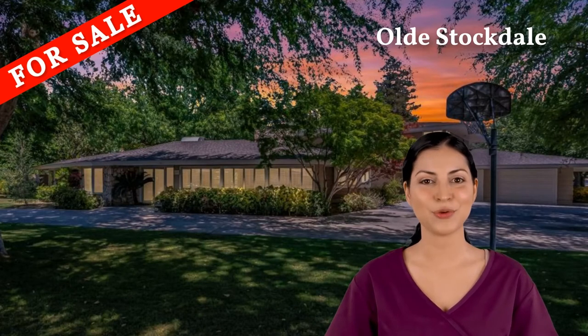Welcome to 910 Fairway Drive. This property is located in the desirable neighborhood of Old Stockdale.